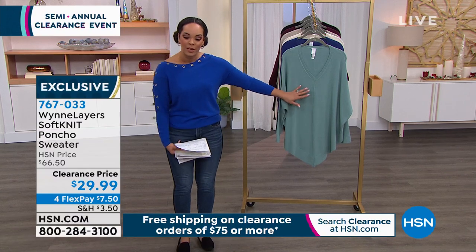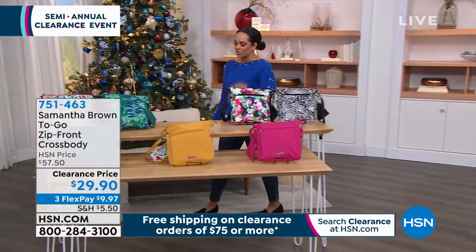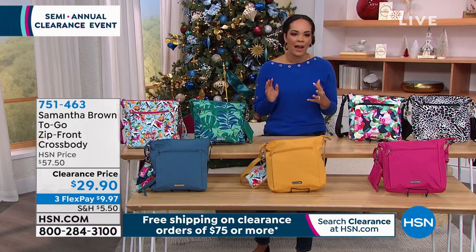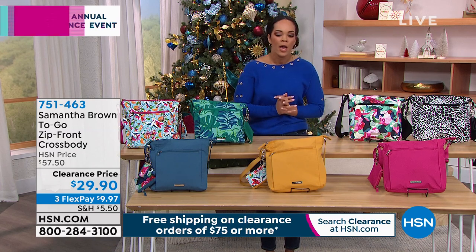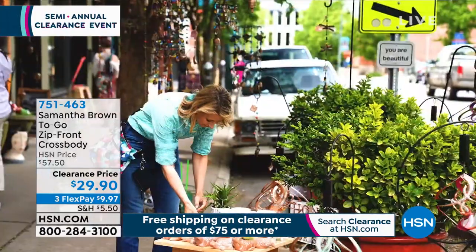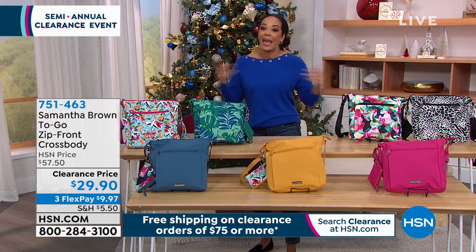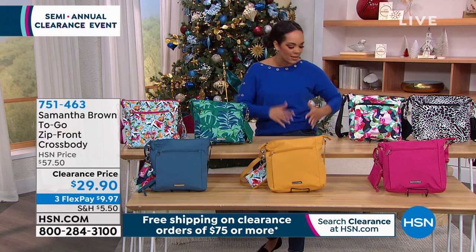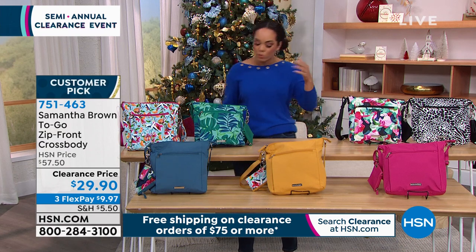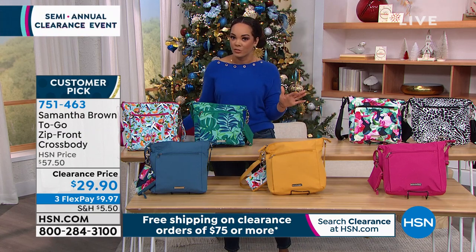Stay in the ordering process for this — hundreds of you are placing your order. You can go to hsn.com and key in item number 760-033, or use your HSN app. Now, we couldn't have a fashion and accessories clearance hour without talking about Samantha Brown. She is really our travel guru — she's been traveling professionally for well over 10 years. Many of you may be traveling in the next couple of weeks. This is a Samantha Brown To-Go Zip Front Crossbody, already really popular with a customer pick on hsn.com. We're in our final quantities.